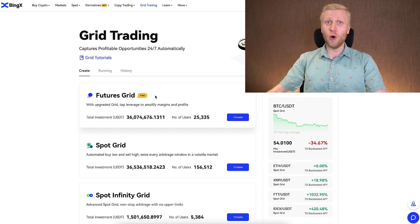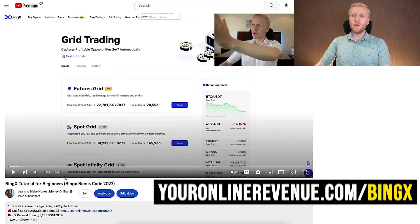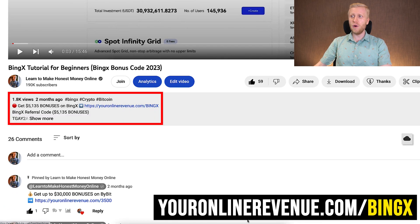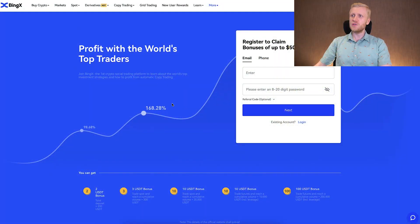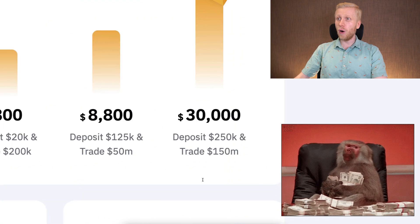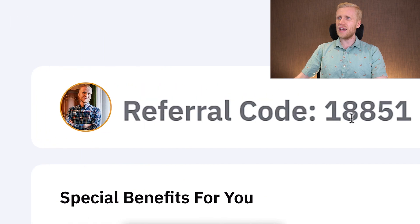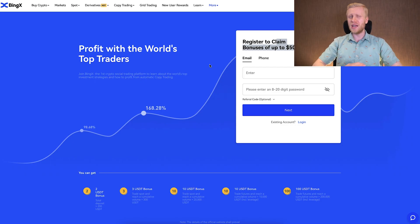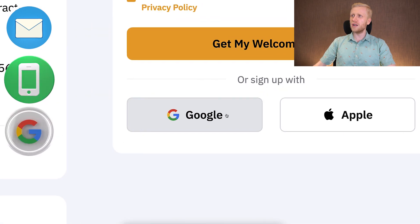When you want to start making money on BingX or any other platform, you need to create a 100% free account. I will leave a link in the description where you can get the best bonuses for BingX — up to $5,000 worth of bonuses — and also for Bybit, which gives you up to $30,000 worth of bonuses when signing up using my link and referral code. On both platforms the sign-up process is 100% free using your email, phone number, or on Bybit also via Google account or Apple ID.